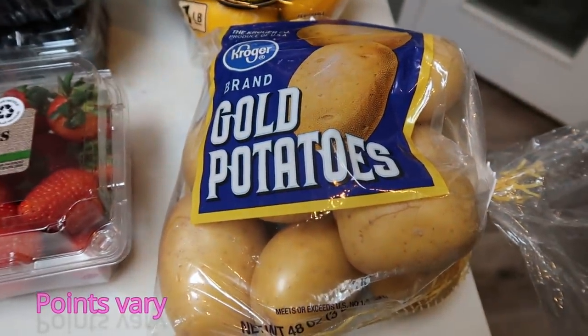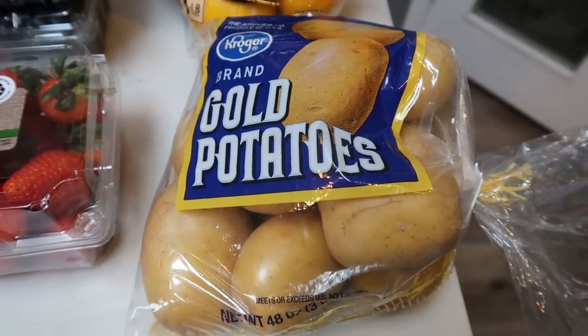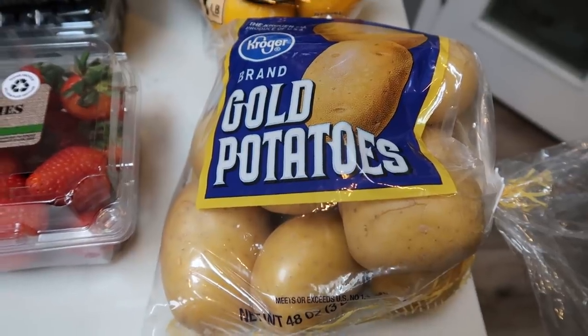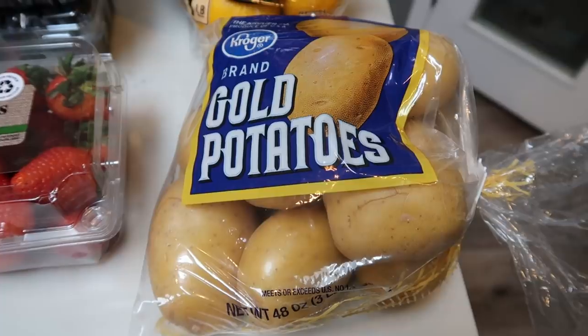This is a three-pound sack and I needed three pounds of potatoes for a recipe. I like to buy just enough so that I don't eat them other times and also so I don't waste them. The recipe needed three pounds, so that's what I picked up.